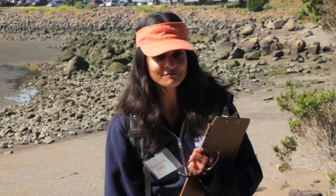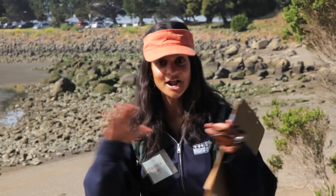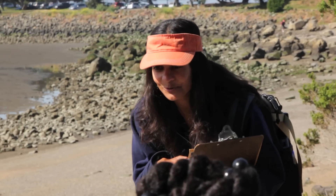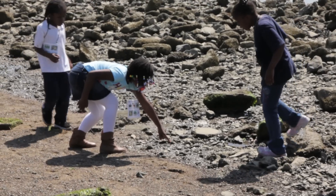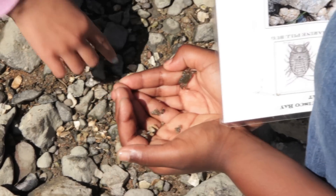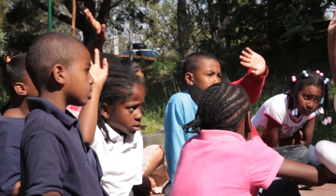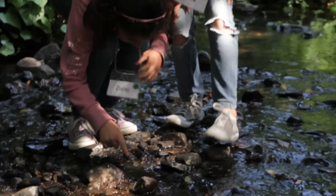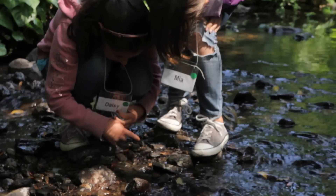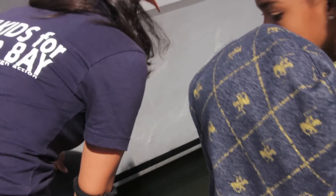Normally those rocks would be covered with water, but today they're exposed — that means they're uncovered. We get to explore. Kids for the Bay connects children with nature and takes them out of the classroom into the outdoors to explore and discover the world around them.